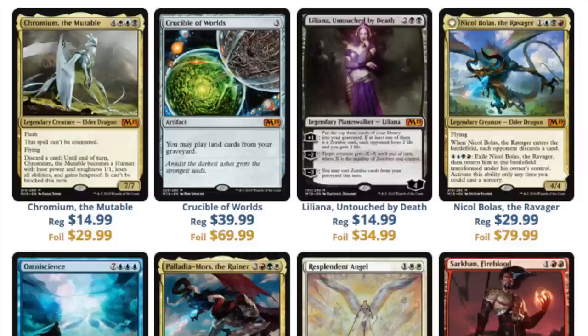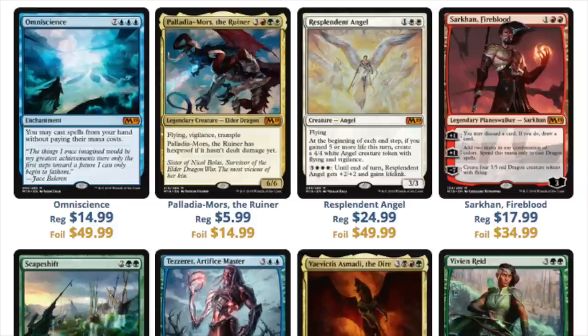Next we have Nicol Bolas. The foil is listed at $80 — no way it stays there. I remember with Hour of Devastation, people were really excited about that Nicol Bolas planeswalker and today it's under $10, with the foil around $25. If you pulled any of these mythics in foil, get rid of it at the pre-release — that is the only time you can really move it.